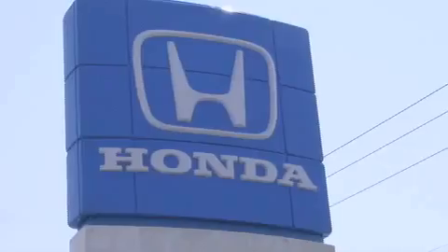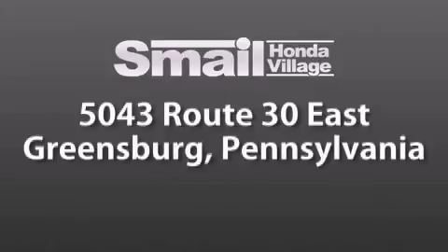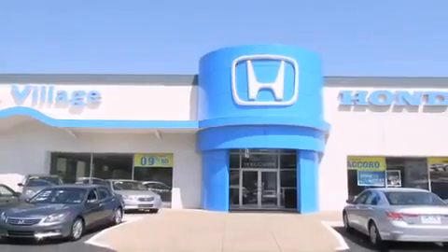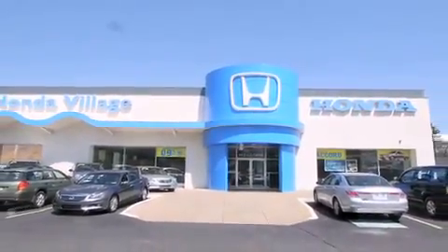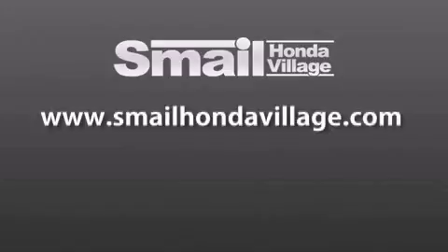Smail Honda Village is conveniently located at 5043 Route 30 East in Greensburg. We are less than a half a mile from the Westmoreland Mall. Contact us today to find out about our financing specials and leasing offers and make sure to visit us at SmailHondaVillage.com.